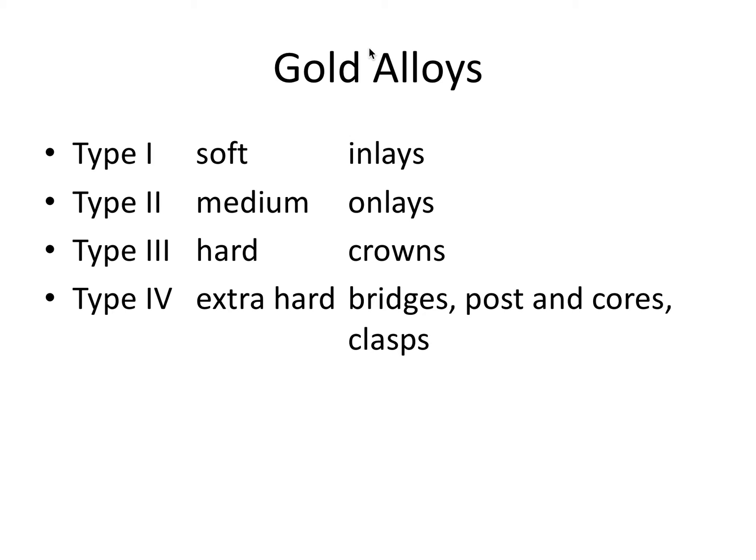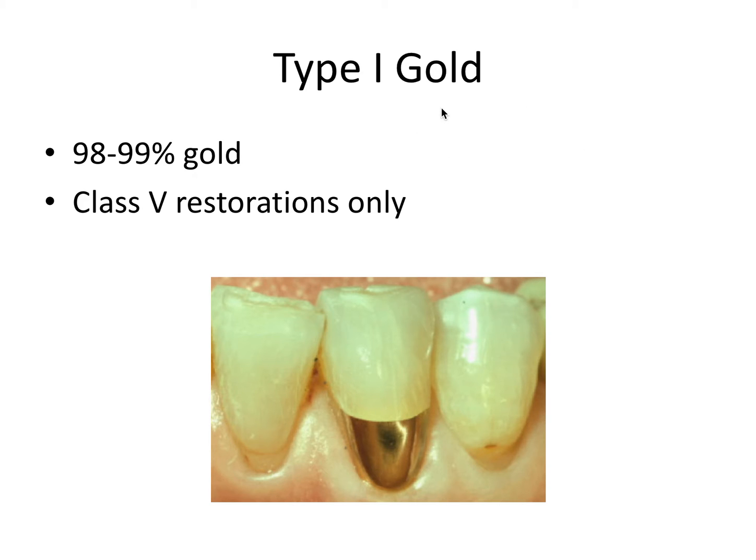For the rest of the video I want to focus on four types of gold alloys: type 1 through type 4. Type 1 gold, also known as pure gold, is made of 98 to 99% gold. In the dental world this is used for class 5 restorations only, because it's very soft and if used anywhere else it would likely get damaged and dented.